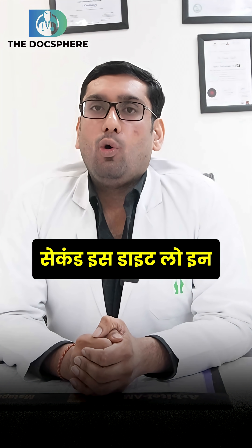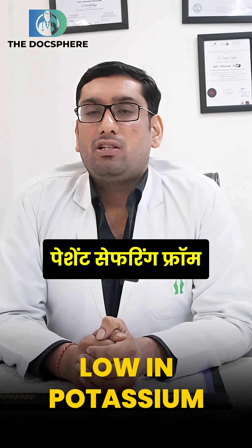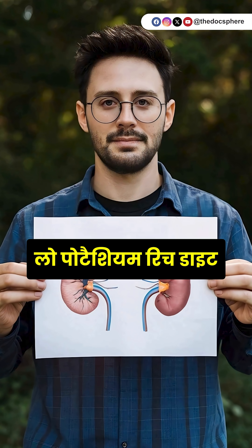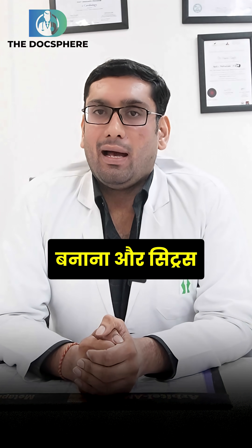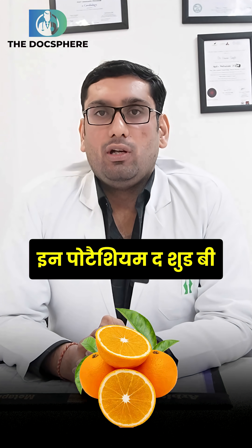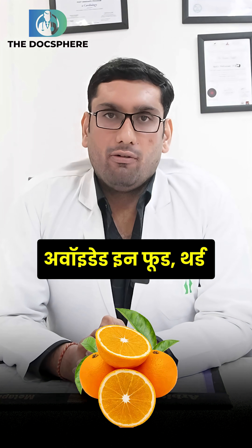Second is a diet low in potassium. Those patients suffering from chronic kidney disease are advised to take a low potassium diet. Food items like banana or citrus fruits that are rich in potassium should be avoided.